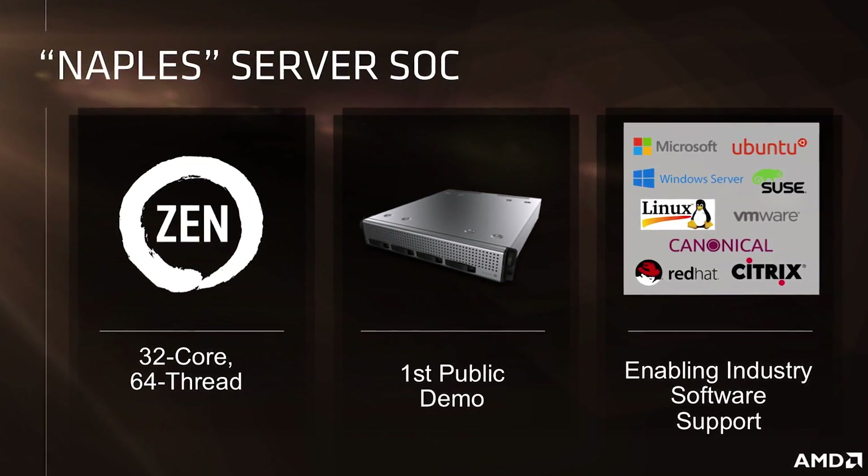Naples is our server SoC. Here we have two Naples processors in a two-socket, or 2P, configuration with the full complement of memory and IO lanes brought out for us. Zen for AMD is not just one product or two products — it's really a family of products that will roll out, and the key message is we are absolutely hitting our performance targets.